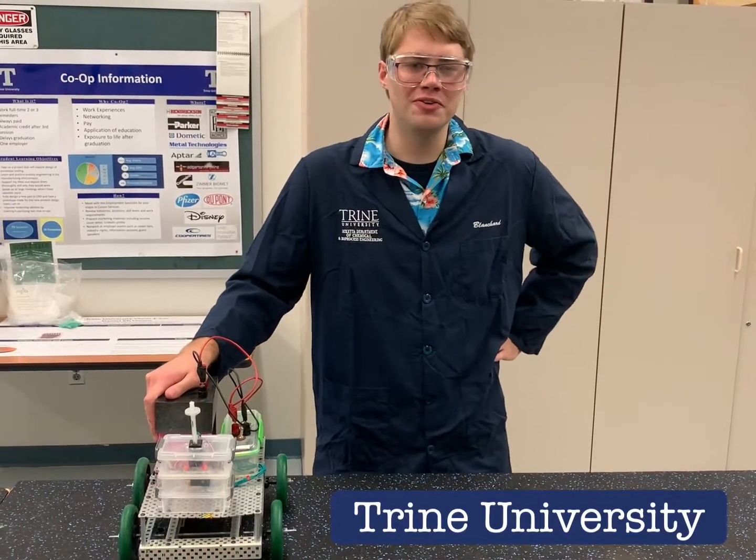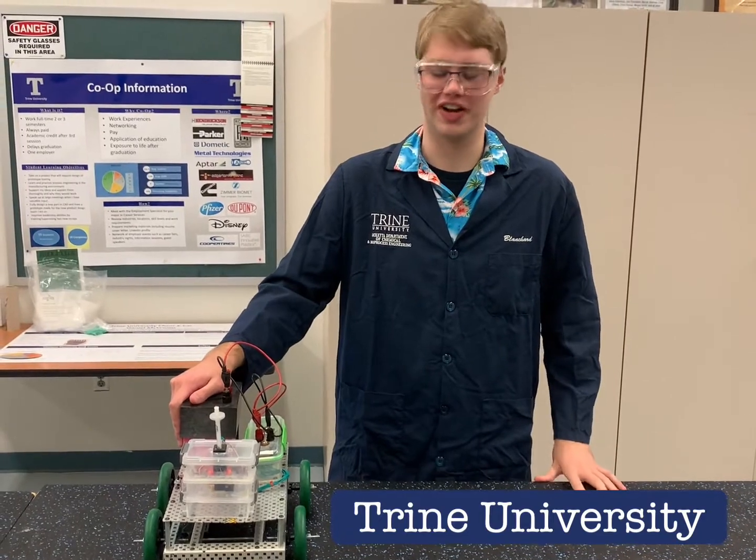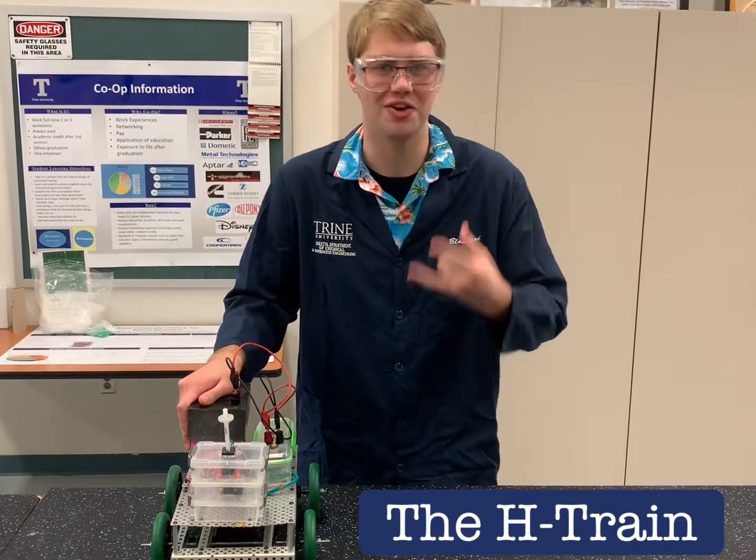Hi, we're the Chemicar team from Trine University, representing the Maketa Department of Chemical and Bioprocess Engineering. We call our train the H-Train because our professor for mass transfer — his tests fly off the rails, yo.